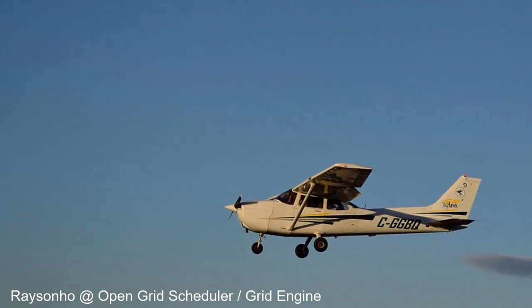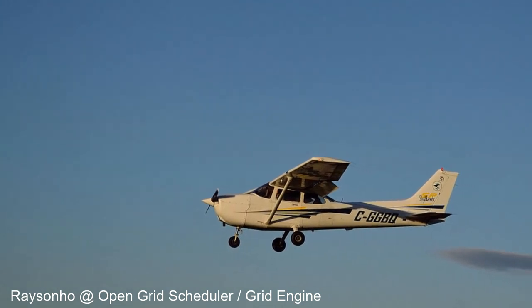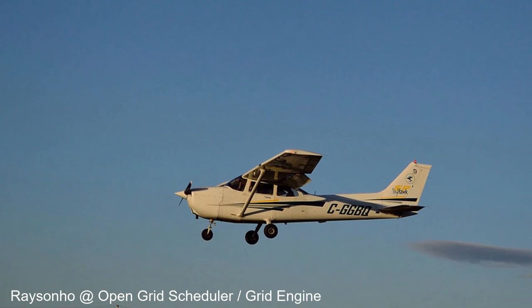The Cessna 172 is a popular aircraft — most pilots have probably flown one — and is perhaps one of the most successful aircraft in history.